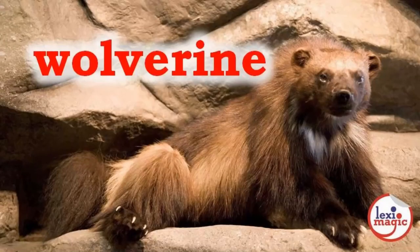W. For wolverine, also known as gulo-gulo, meaning glutton. Wolverine is a muscular carnivore that resembles a small bear and can kill prey much larger than its body size.